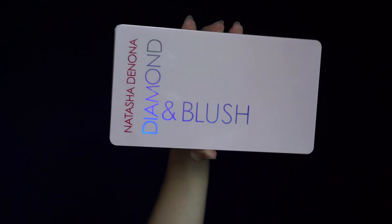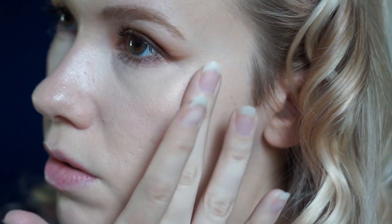For blush, I'm going to be using the Natasha Denona Diamond and Blush Palette. This is a cream blush, so I'm going to be applying it with my finger. And then over it I will layer on the highlighter — I love how these two layer.